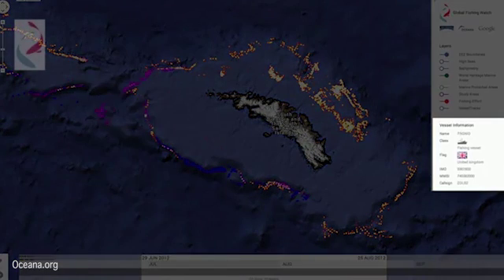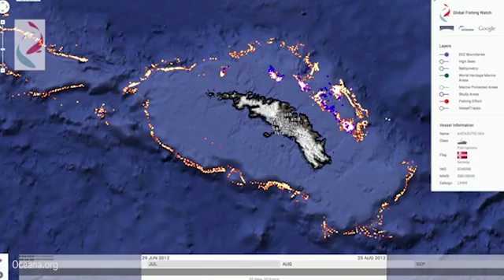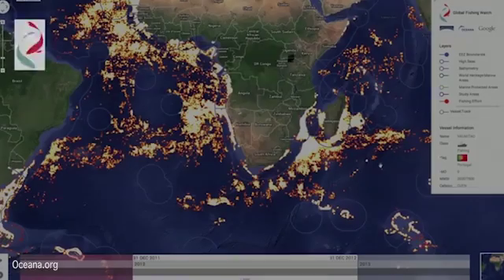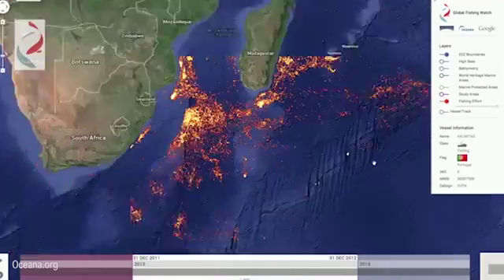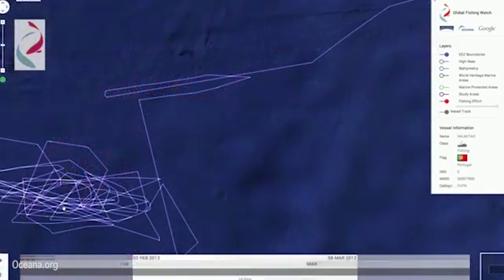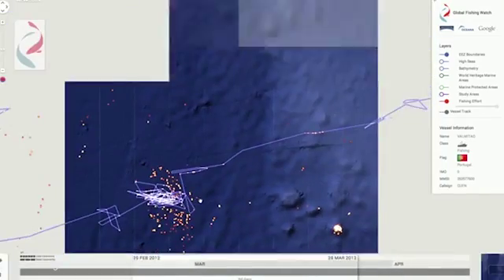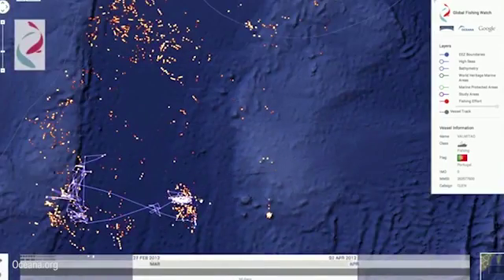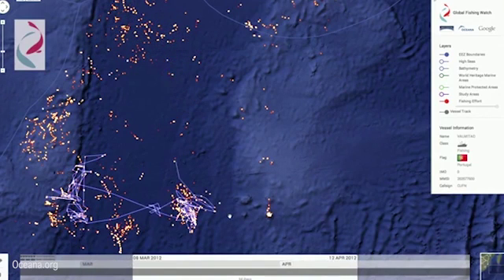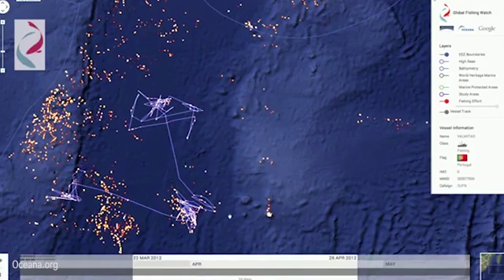With Global Fishing Watch, we can also dive deeper into the individual identity of these vessels. You can see that we have ships from all around the world working this remote island in the southern Atlantic Ocean. In this example, we're going to look at a single vessel in the southern Indian Ocean — a Portuguese longliner, the Val Matau. You can easily see the distinctive pattern of fishing each time they set and retrieve their lines, with the AIS showing they were moving slowly in a back-and-forth pattern out on the high seas.